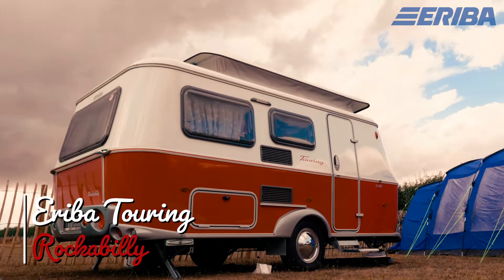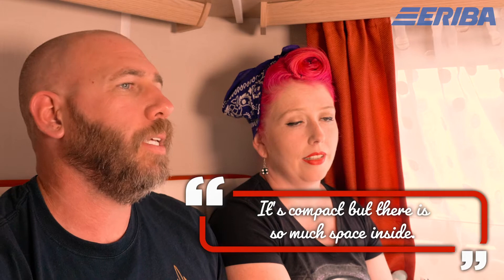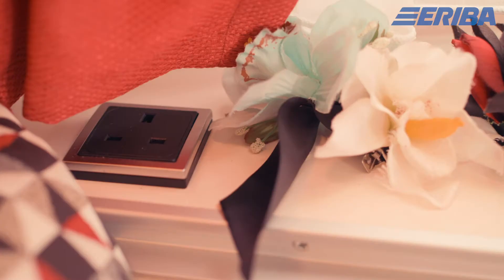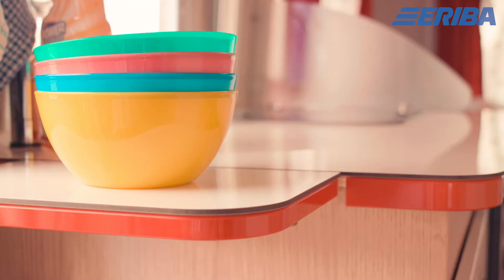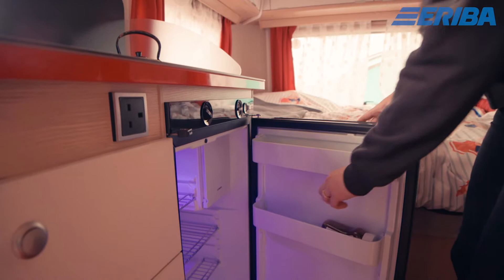The vintage look of this caravan fits perfectly with this sort of event. One of the best selling points of the Rockabilly caravan is that it's compact but there's so much space inside. We're sitting in the dining area with cupboard space all the way around the caravan and a few sockets. The kitchen area has a sink, a two-burner hob, and a cover for the sink that doubles as extra surface space.